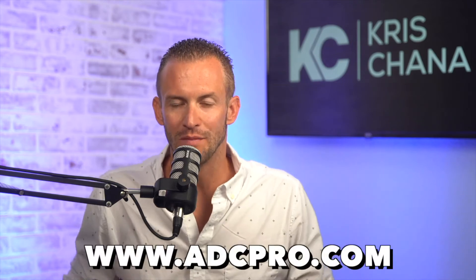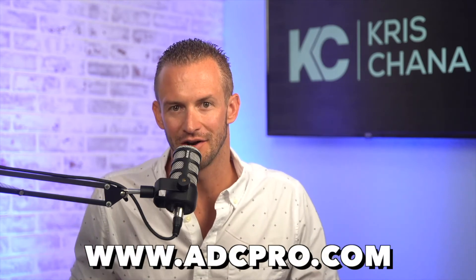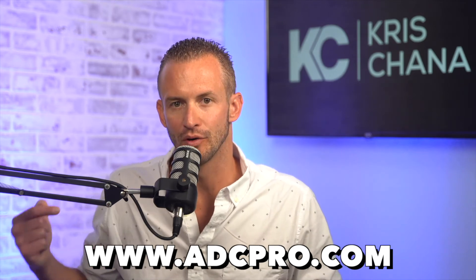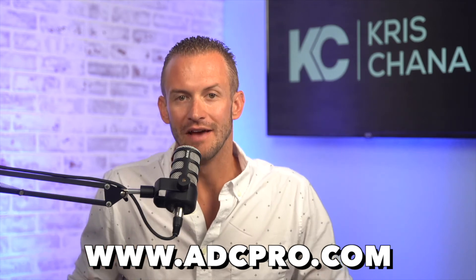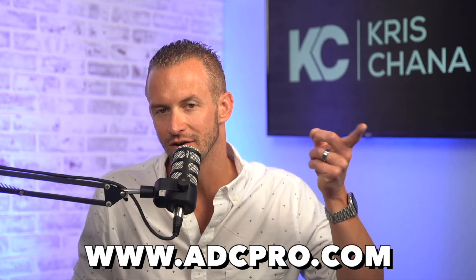Hey guys, thank you so much for joining me. If you'd like to learn how to open your own adult daycare center, go to adcpro.com. If you'd like the latest business tips, click here and make sure you subscribe to our channel. We'll see you guys next time.